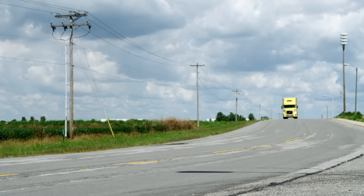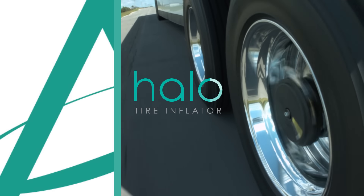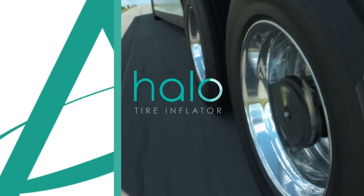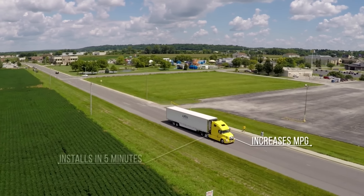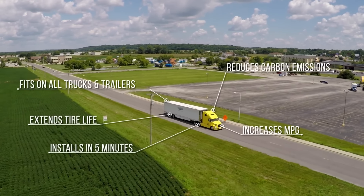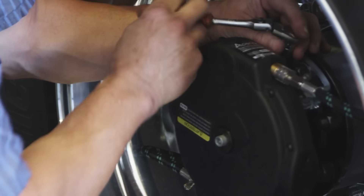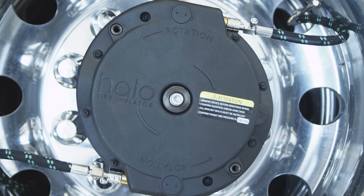There's a simple way to solve this problem: the Halo Tire Inflator from Aperia Technologies. The Halo is a simple bolt-on device that automatically maintains optimal tire inflation pressure. The robust, proven design of the Halo utilizes the rotational motion of a wheel to power a pump. It's purely mechanical, self-powered, and mounts securely in as little as five minutes.